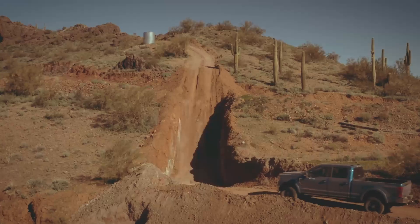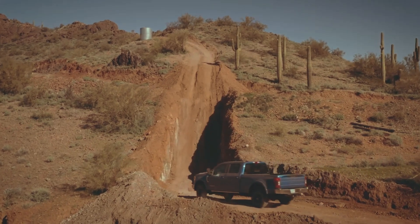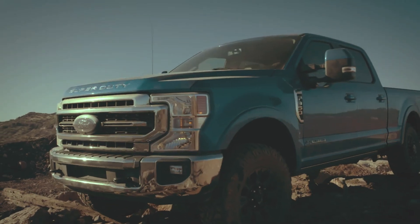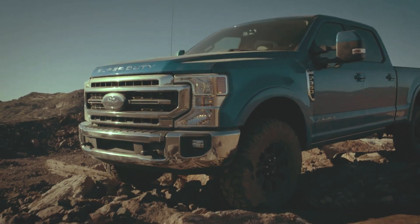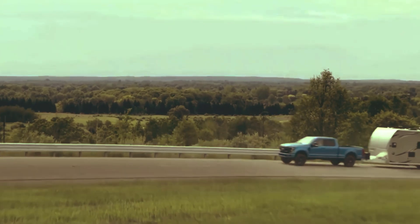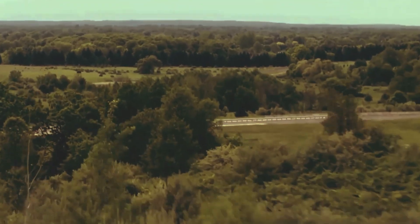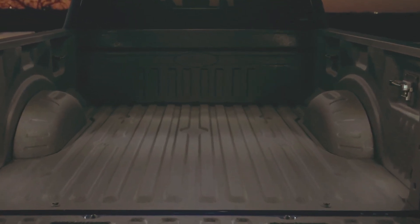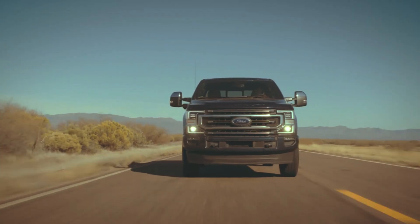The Ford Super Duty truck is the most powerful and heaviest full-size pickup on the market. It has been engineered to handle the toughest jobs, yet is smooth enough for everyday driving. Ford hasn't provided much information about the upcoming Super Duty pickup truck, but an updated model is coming which should offer significant updates both inside and out.